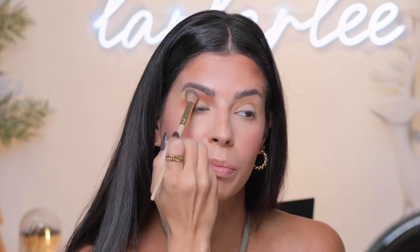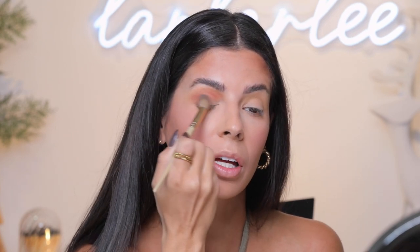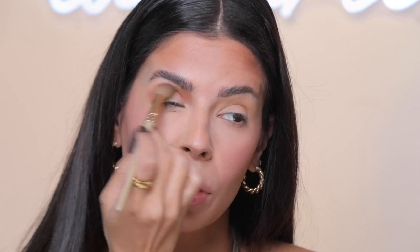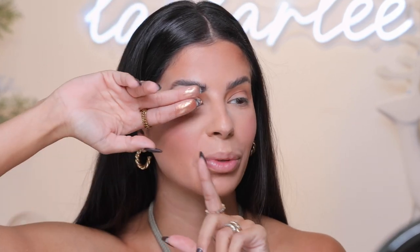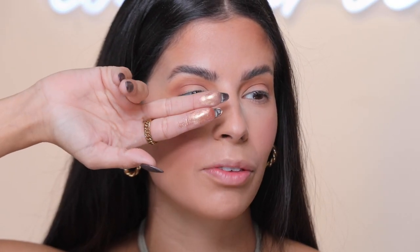Next I'm going to go back in with our bigger blender and just smooth everything out. I love this huge blending brush — it's so large and fluffy, it just makes blending easy. So soft on the eye and soft to the touch. You can see how this creates just a nice warm natural brown color that's not too intense, super easy to build, super easy to wear. These two colors build really well together.